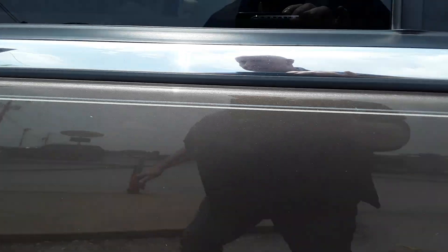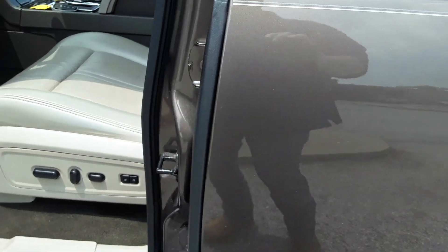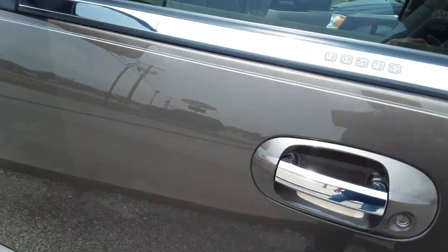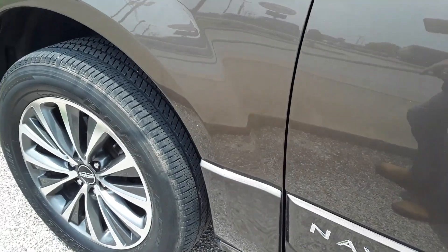Going down the side. I don't know what that is — a few little scratches there. The motor's running right now, so we'll get in there and I'll show you that. Power boards. I see one little door ding right there.